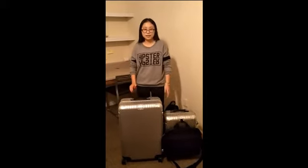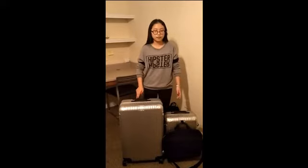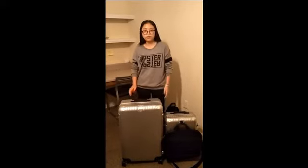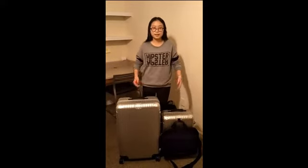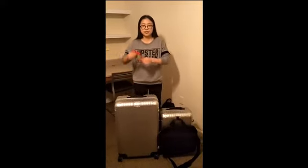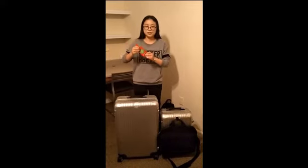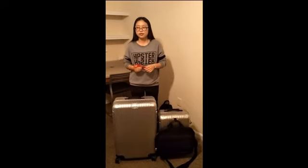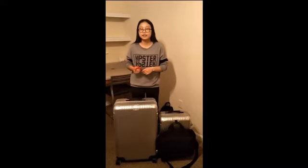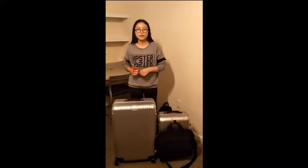If you like these two suitcases, don't hesitate to buy them. It only costs you $200 to take them home. And if you buy them now, you can get two luggage tags and two dust guards for free. We will also offer you a three-year warranty. Thank you.